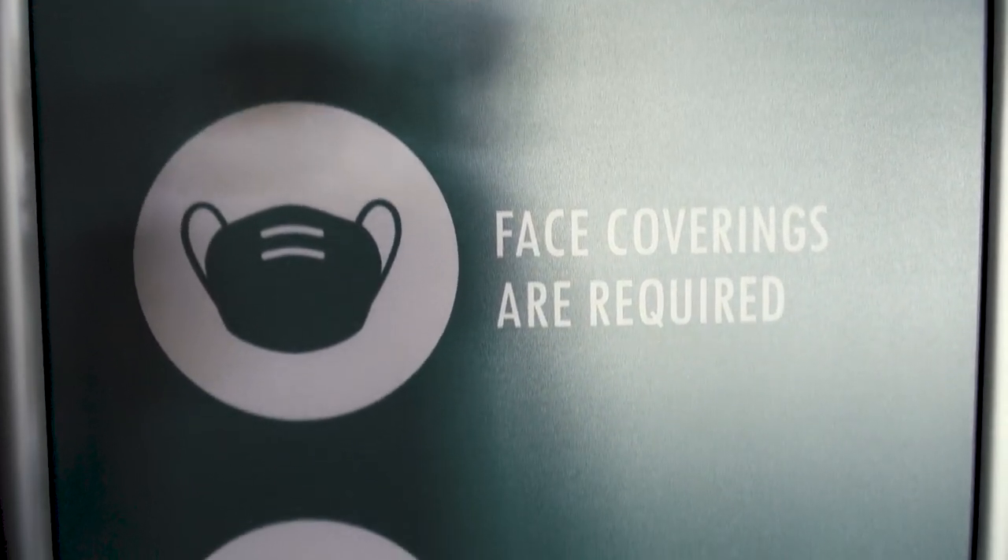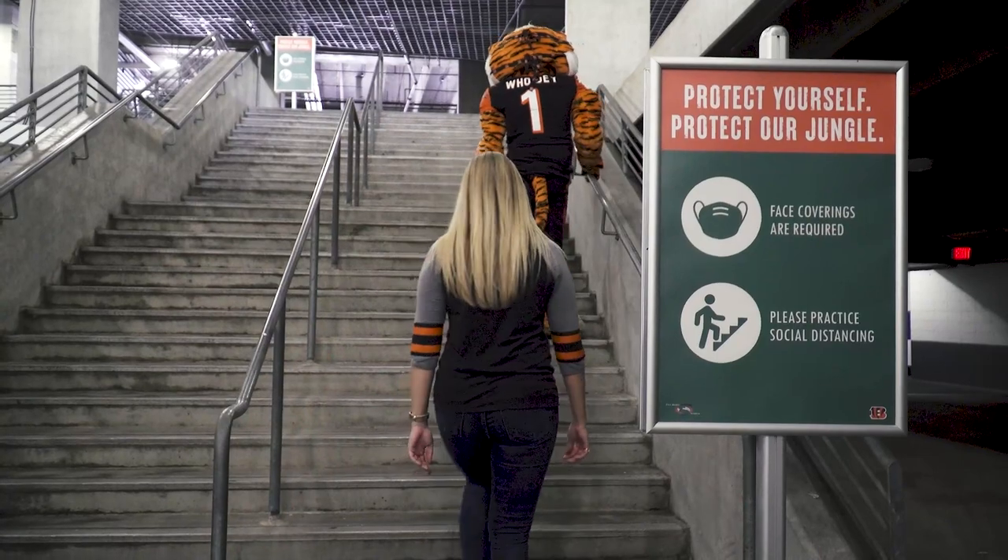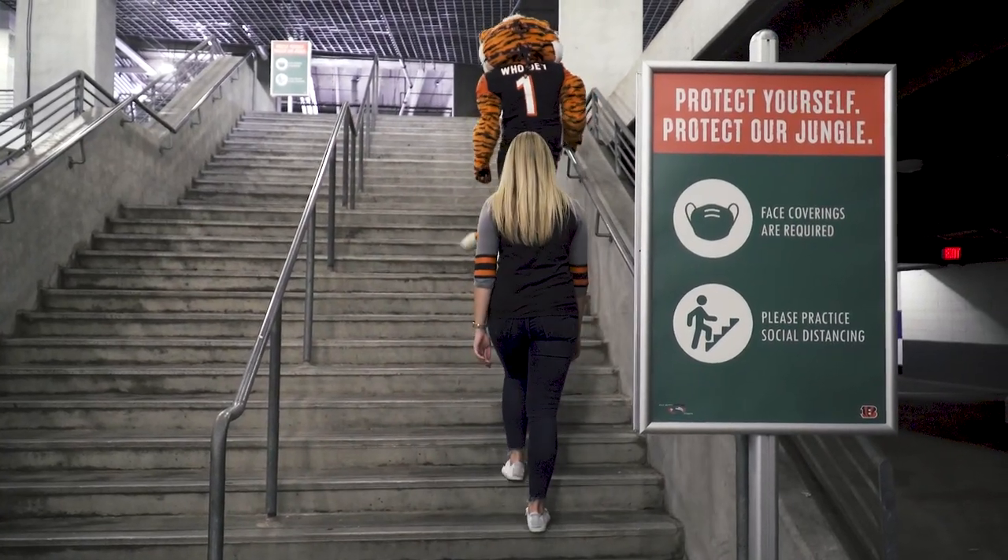Once you're in the stadium, you'll see signage reminding you to wear your mask and stay socially distanced as you're walking to your seats.